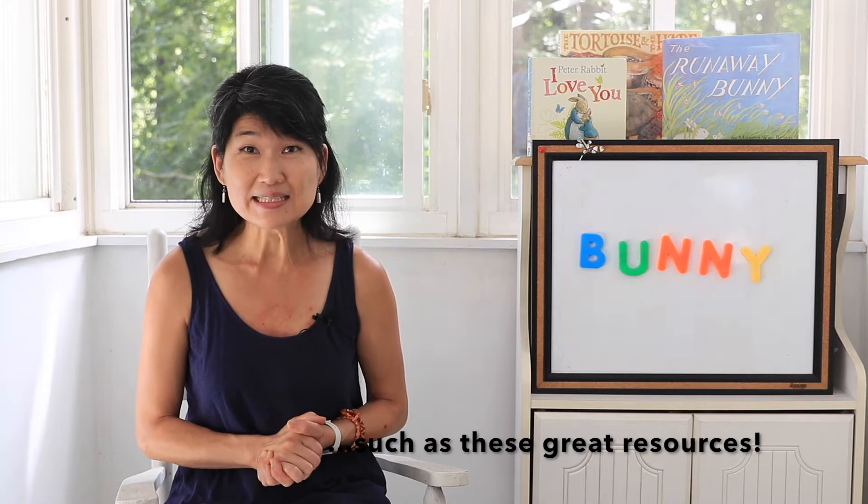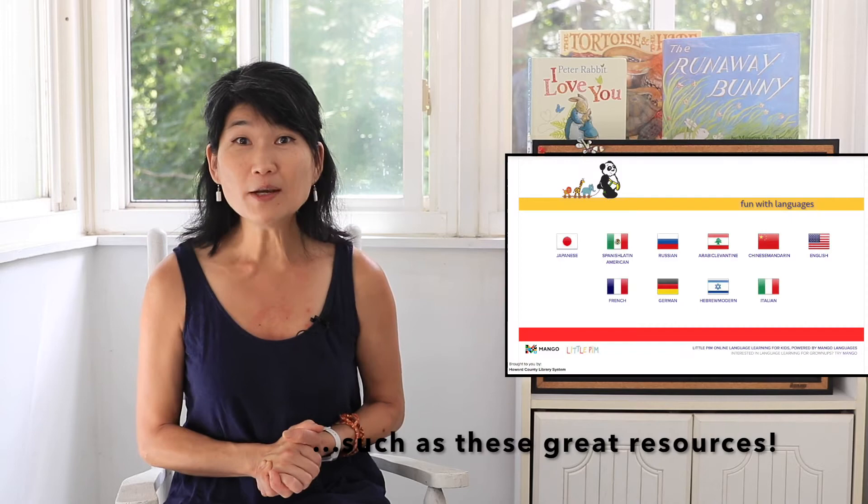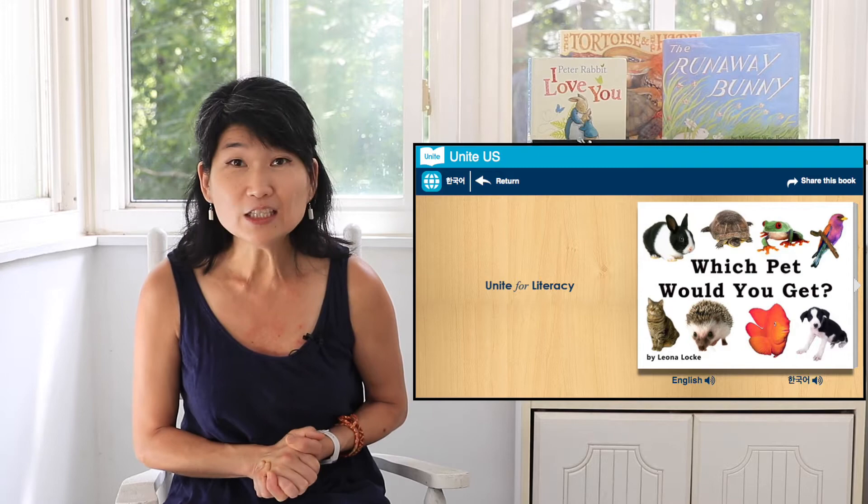Howard County Library System offers so many materials you can borrow, and e-content from our website to help you learn a new language. One of my favorites is Unite for Literacy, where you can listen in not only English but in so many different languages — I hope you can try that out. I also want to share a craft you can do at home. You use toilet paper rolls and you can make a bunny like this, or a little bunny where you poke out two fingers to make the bunny's ears. I'm actually going to use this bunny for the next song.